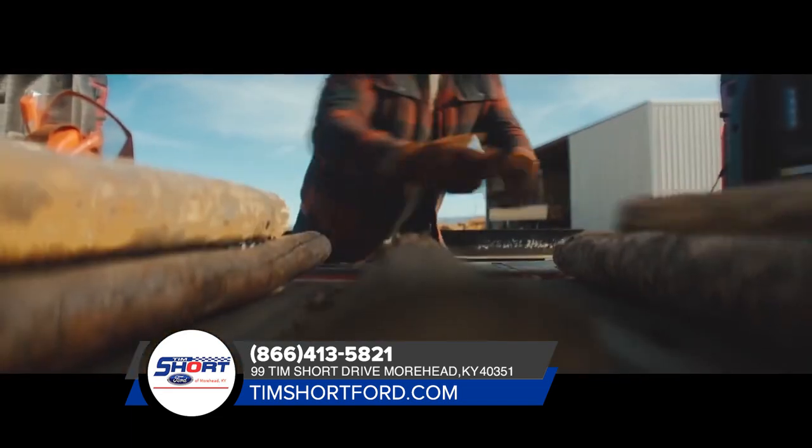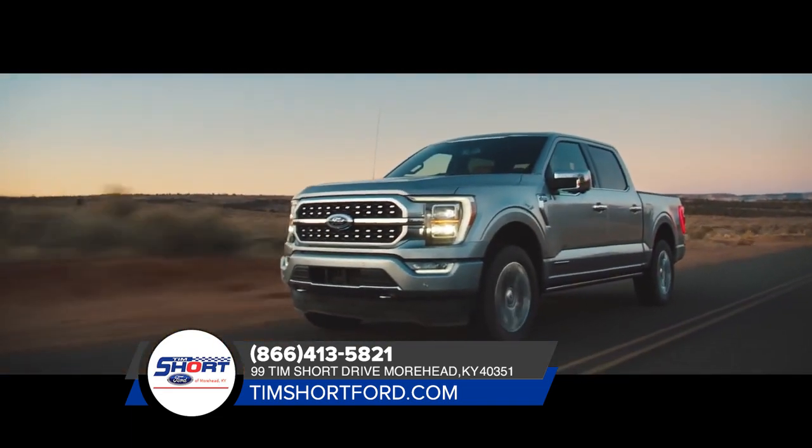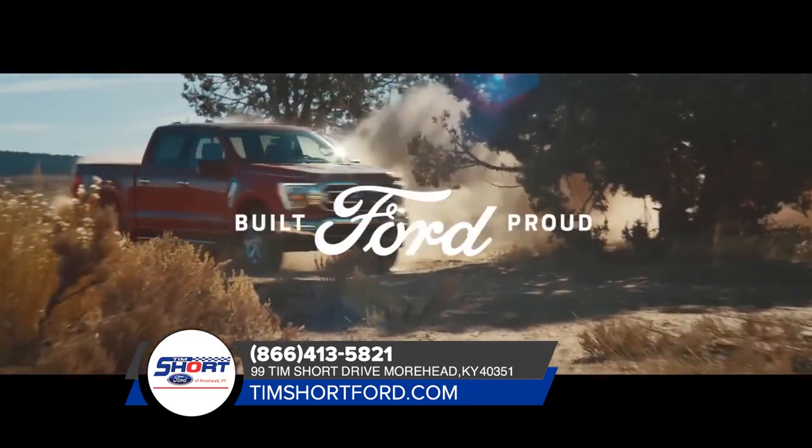We know Ford trucks are built for tough, but with all the new tech that's been added, the 2021 F-150 is just as smart as it is tough.